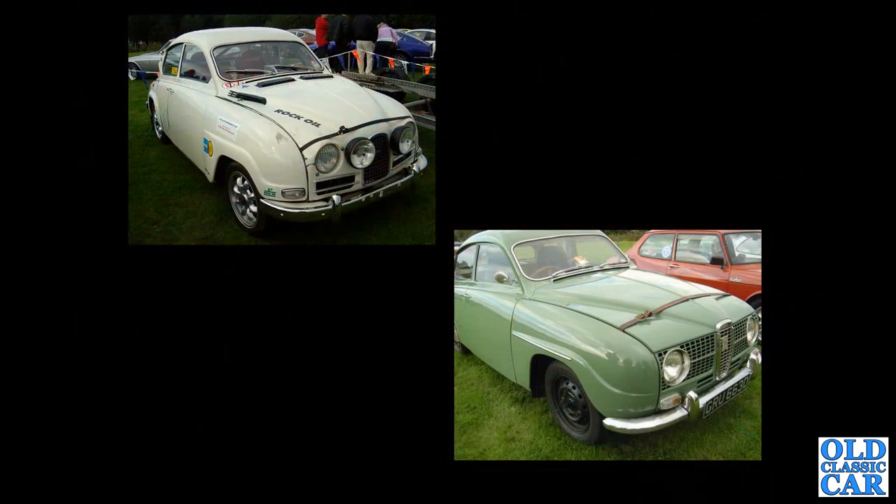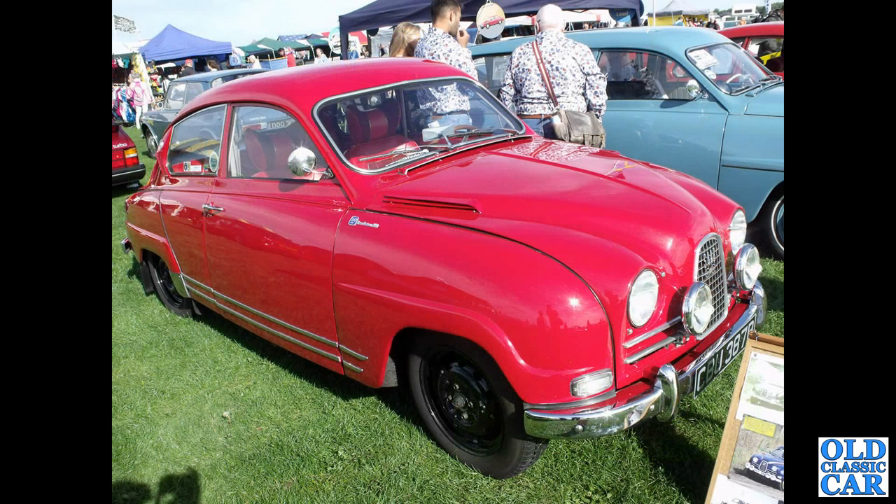Now we've got a two-stroke bullnose rally car at the top left, and GRU 663D — that's a 96 long-nose two-stroke. Here's another two-stroke bullnose: this is an 850 GT, or Gran Turismo 850. In some markets — I think here — it was sold as a Saab Sport.